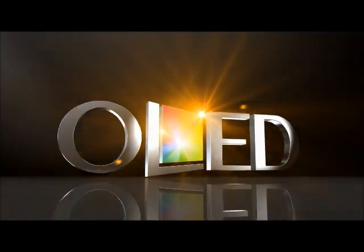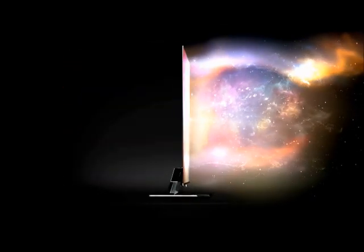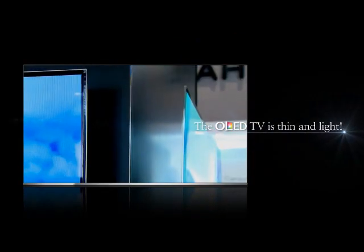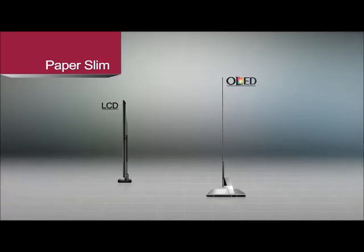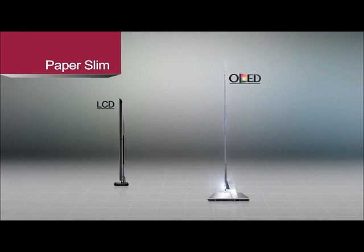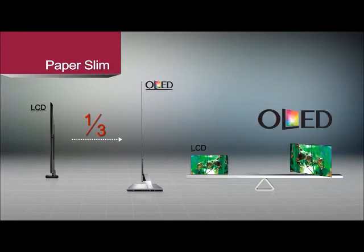Let's take a look into the advantages of the next generation display, OLED TV. First of all, the OLED TV is thin and light. Considering that a backlight is not required, it is roughly one-third the thickness of existing LCDs and half the weight.